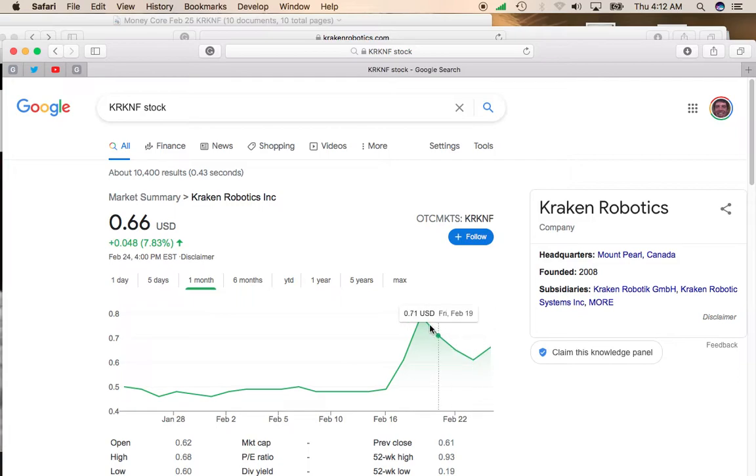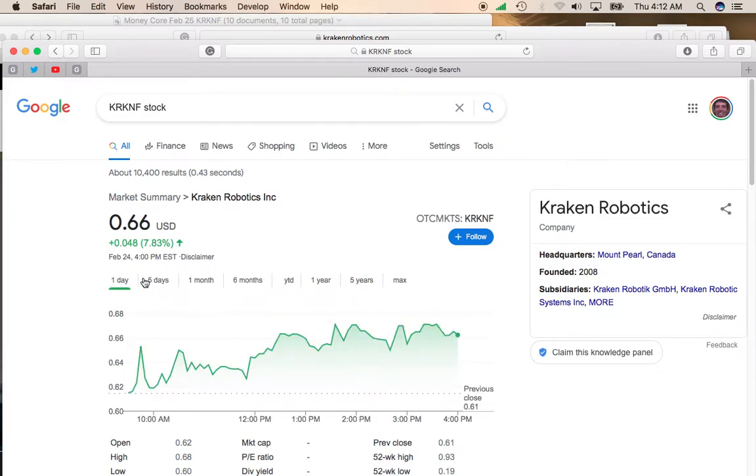I do think that this stock could make a run up towards that $0.79 mark, and if it could break through that, it could definitely make a run at $1 a share. So this is a potential sub-$1 stock that can make some pretty big moves pretty quickly.